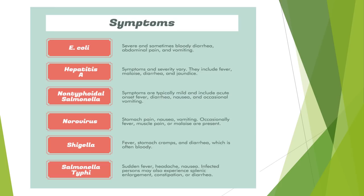Here are symptoms for the Big Six pathogens. E. coli symptoms include severe and sometimes bloody diarrhea, abdominal pain, and vomiting. Hepatitis A symptoms and severity vary; they include fever, malaise, diarrhea, and jaundice. Non-typhoidal salmonella symptoms are typically mild and include acute onset fever, diarrhea, nausea, and occasional vomiting. Norovirus symptoms include stomach pain, nausea, and vomiting; occasionally fever, muscle pain, or malaise are present. Shigella symptoms include fever, stomach cramps, and diarrhea, which is often bloody. Salmonella typhi symptoms include sudden fever, headache, and nausea; infected persons may also experience splenic enlargement, constipation, or diarrhea.